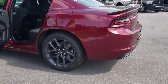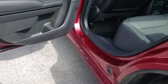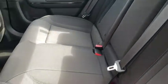Traction control, dual airbags, power steering, alloy wheels, four-wheel disc brakes, compass, trip computer, electronic stability control, rear window defroster, power windows, brake assist, overhead console.